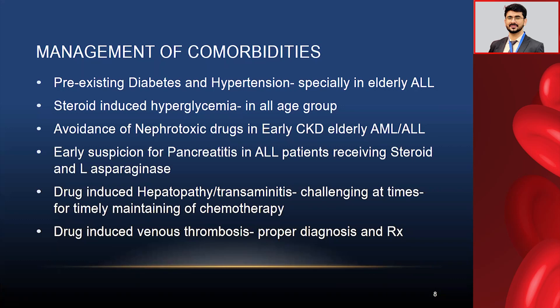Drug-induced venous thrombosis is another problem, with L-asparaginase being the main culprit, though it can occur with virtually any other therapy. Due to low platelet counts, we usually don't face much venous thrombosis in AML patients. But for ALL patients, venous thrombosis — especially sagittal venous sinus thrombosis and intracranial thrombosis — is a dreadful nightmare. Early diagnosis is key; if it is PICC-related thrombosis, you may need to remove the PICC and start proper anticoagulation. Drug-induced transaminitis and steroid-induced hyperglycemia are the most common comorbidity issues in our practice; use insulin to control blood sugar to prevent infections.